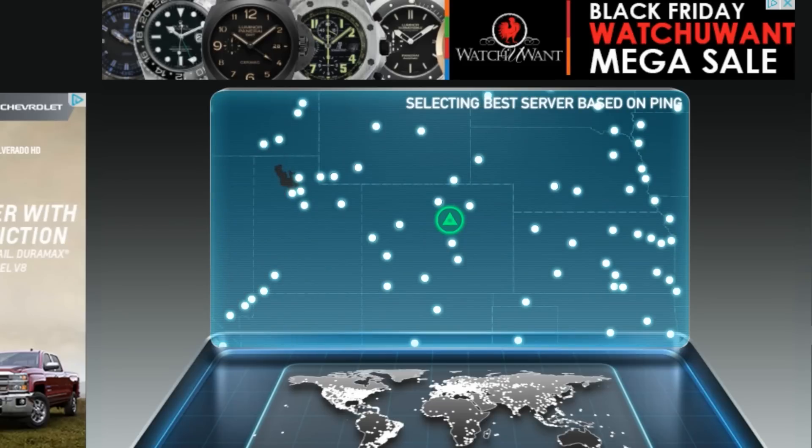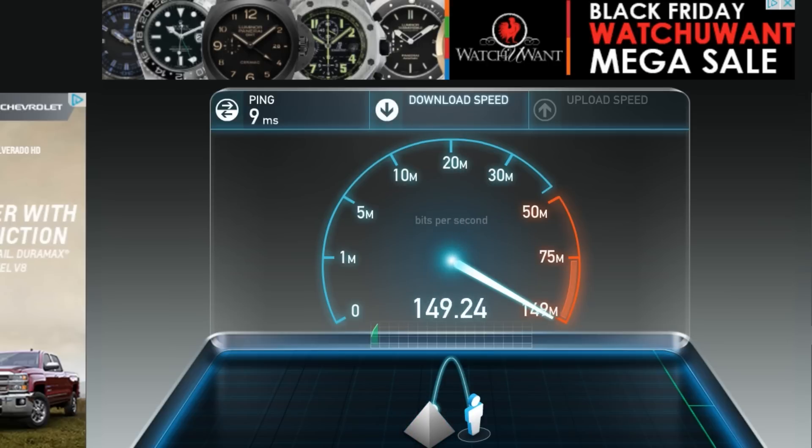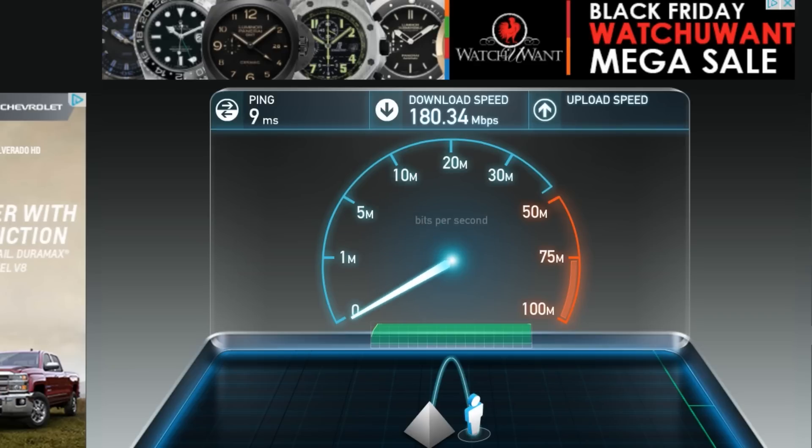You can see I just visited the speedtest.net website and I'm using the Denver, Colorado host by 4thought.net. That's one of the mirrors they provided — I won't show you my IP, that's why I'm not showing the full host — but this is the test going to them, and it's about a 100-mile radius.